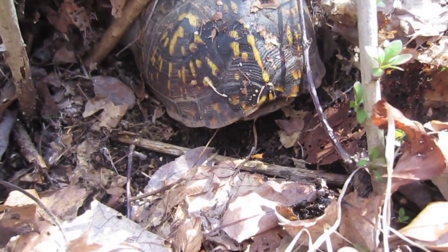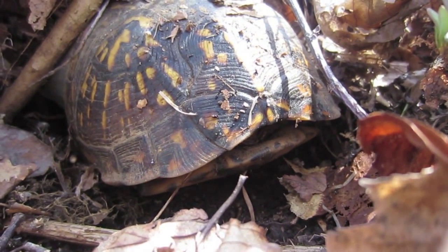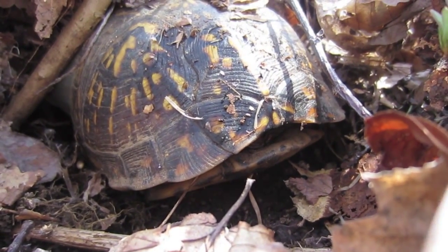We took care not to disturb them, and did not wait around to get footage of their faces. For more information on this and other exciting chelonian species, visit theturtleroom.com.